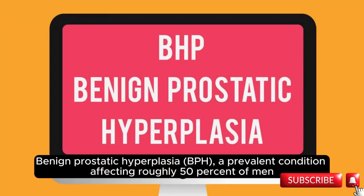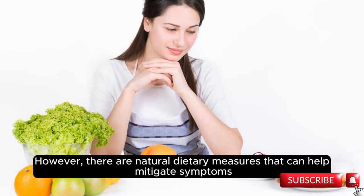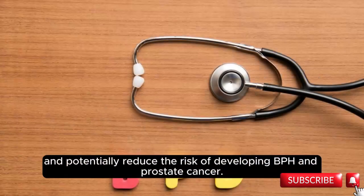Benign prostatic hyperplasia (BPH), a prevalent condition affecting roughly 50% of men over 50 and nearly 90% by the age of eighty, raises concerns about prostate health. However, there are natural dietary measures that can help mitigate symptoms and potentially reduce the risk of developing BPH and prostate cancer.